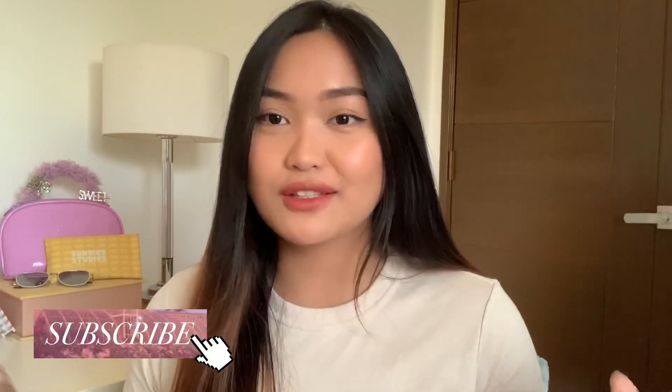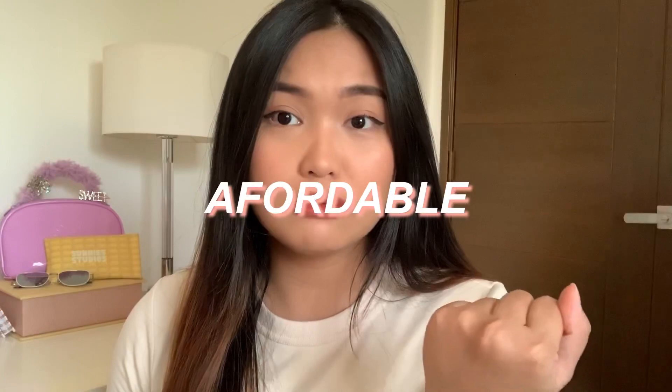Hi guys, welcome back to my channel! For today's video, I'm gonna be sharing with you the accessories I bought from the shop. These accessories are super cute, super affordable — like really affordable — and super aesthetic. They're trending right now. I'm gonna link the shops down in the description box if you like anything I got, so without further ado, let's get to the haul!